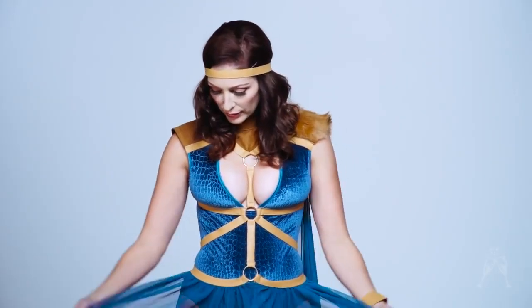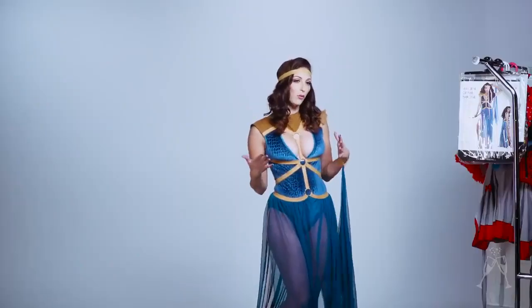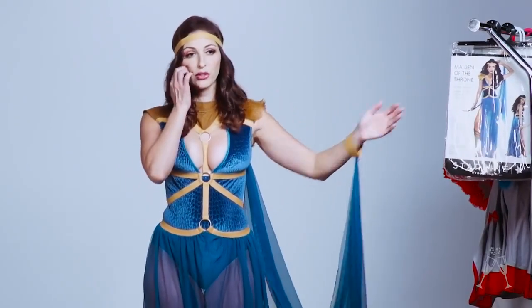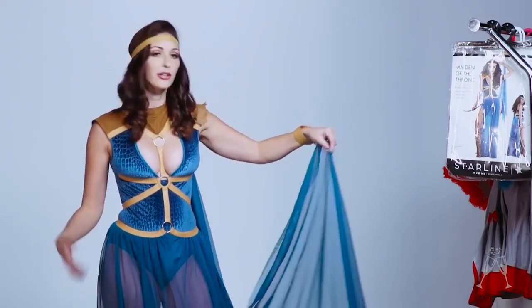And we're back! I got these really awesome bagged costumes from Starline LA — really just very convenient. If you need a quick costume, these are mostly one-size-fits-all and they work quite well for what they are. This one is called the Maiden of the Throne — it's clearly Game of Thrones, supposed to be Daenerys or Khaleesi. It's a great look for that.